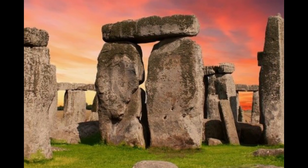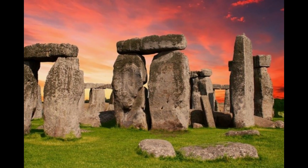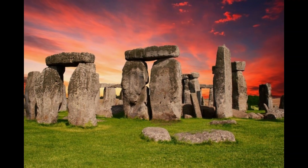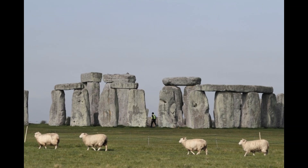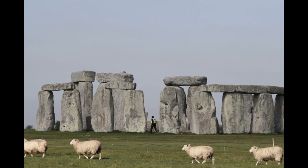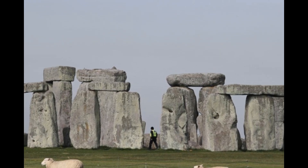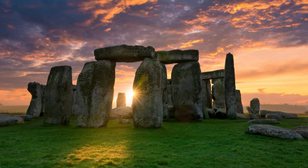The exact purpose of Stonehenge remains a subject of debate among archaeologists and historians. It is believed to have served multiple functions, including a religious or spiritual site, an astronomical observatory, and a burial ground. Some theories suggest it was used for solstice and equinox observations.